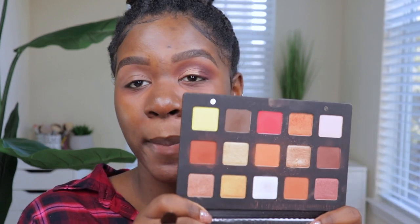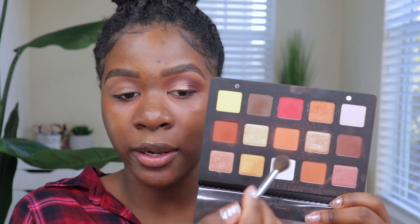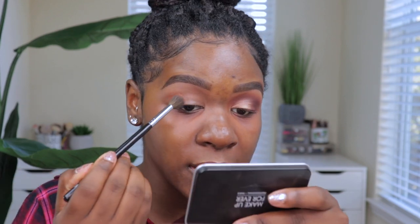Next I'm going in with my Natasha Denona Sunset palette. I know I've been using this a lot on my channel, but when it comes to fall I feel like this palette has the perfect shades — I'll switch it up in a little bit. What I'm using first is called Horizon, this shade right here in the center. I'm going to put that in my crease area as a nice transition shade, using my Morphe M504 brush to blend it in.